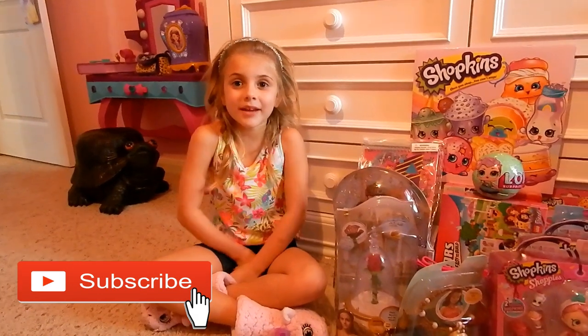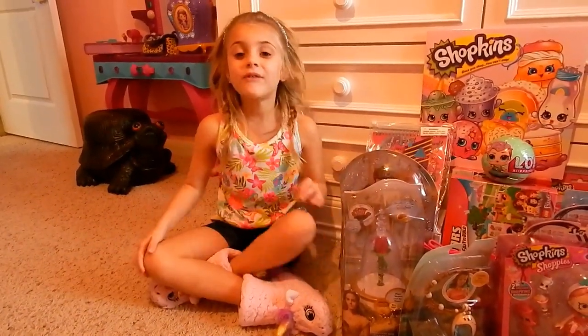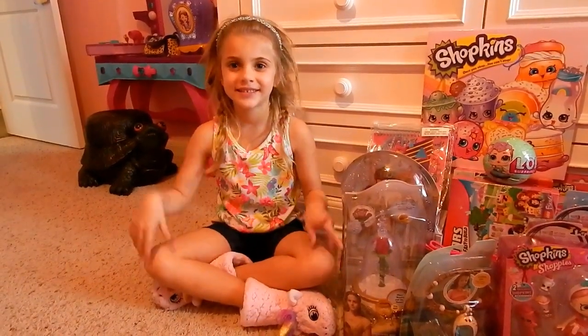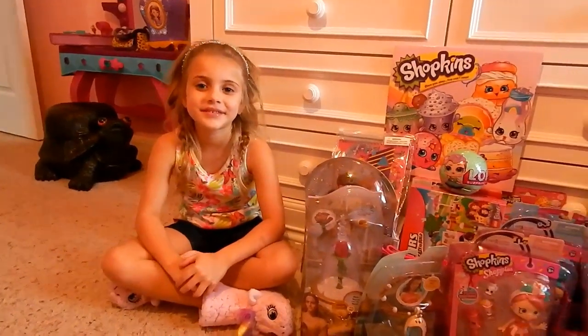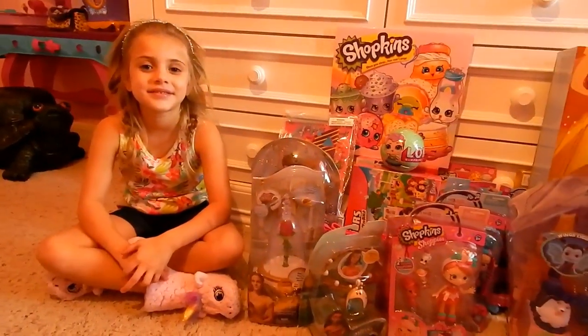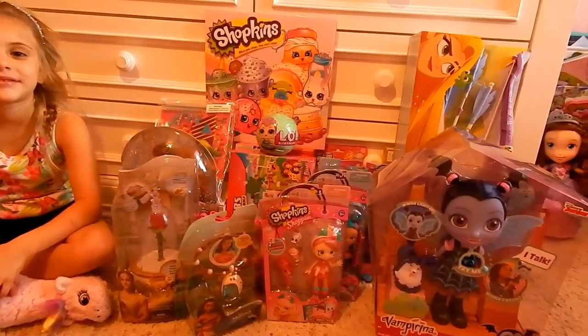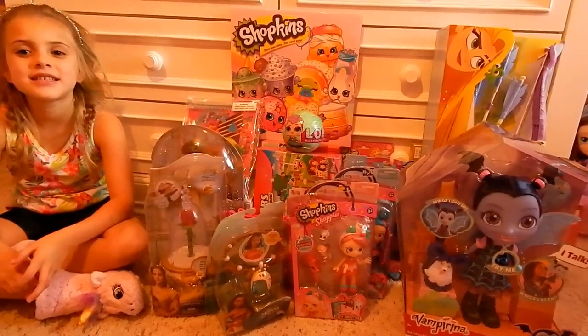Hey everybody! Luma Unicorn shoes. I got all my toys in for my birthday. How old are you now? Six. Oh my goodness, six years old. So let's take a look at all of these amazing presents. What was your party theme? Shopkins! So we got a lot of Shopkin toys.